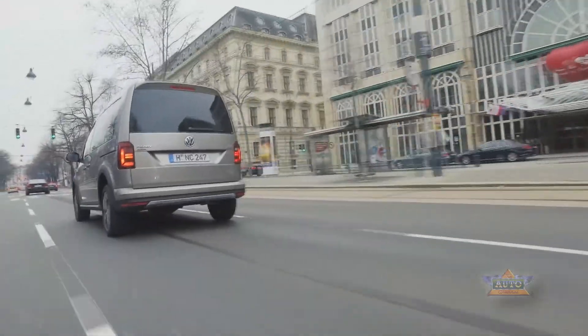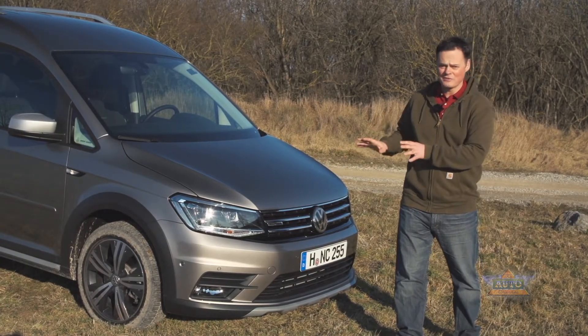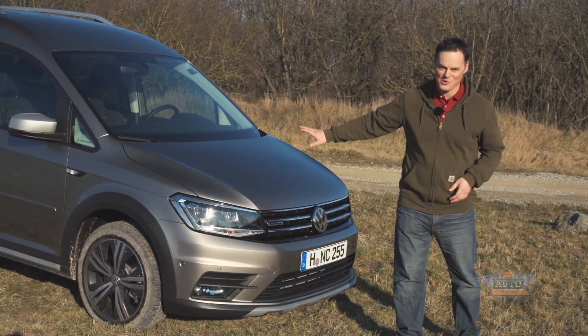The Caddy Alltrack drives a whole lot better off-road than you would think just by looking at it. If you want the five or seven seater all-wheel drive you can have that in the standard version, but if you want the off-road looks you need to go with the Alltrack.